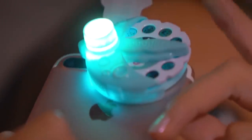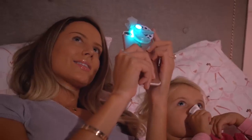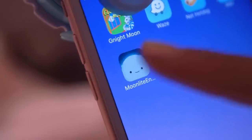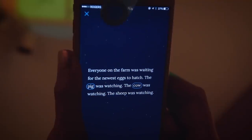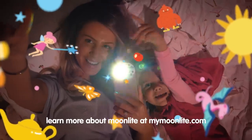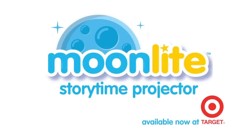It uses the flashlight from your mobile phone to project images from a small story reel onto your ceiling or wall. All of the words to the story appear on the screen of your phone, making it easy to read while projecting the images, and I promise that your little ones will fall in love with the magic of Moonlight.